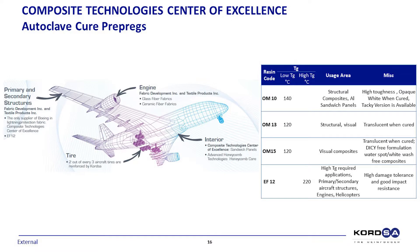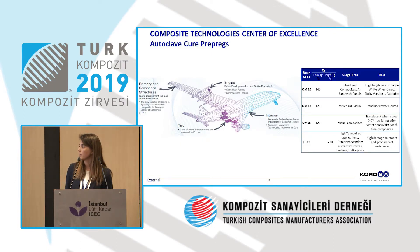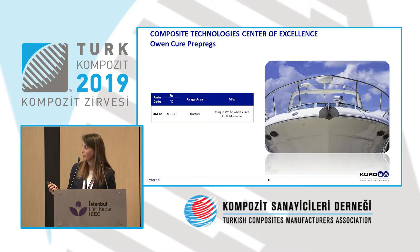Autoclave cure prepregs involve temperature, pressure, and vacuum — filling the gaps in the composite structure. Many structural parts are produced using this technique, and depending on different curing temperatures, we have developed our own products that are now launched to market. For more traditional methods, oven curing is preferred mainly in the marine industry, where lower temperatures and longer curing periods are necessary. We have developed specific products for this industry as well.